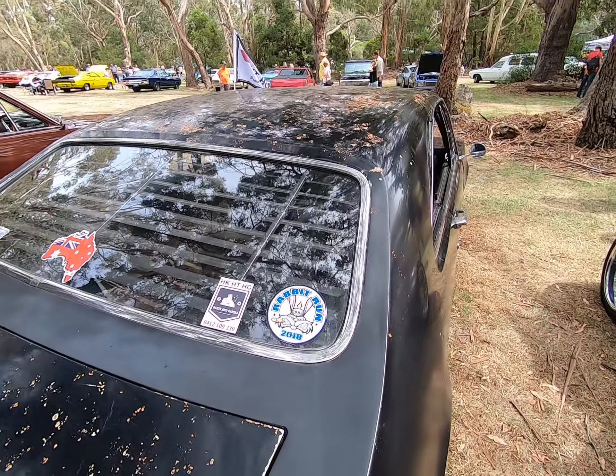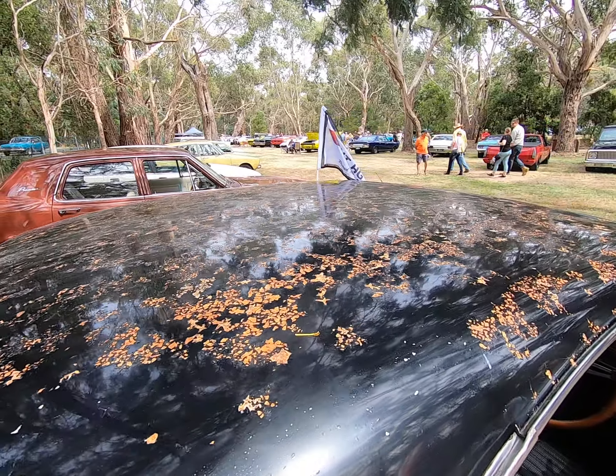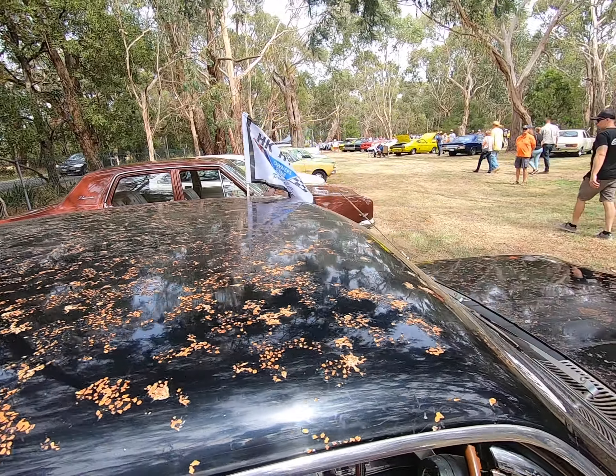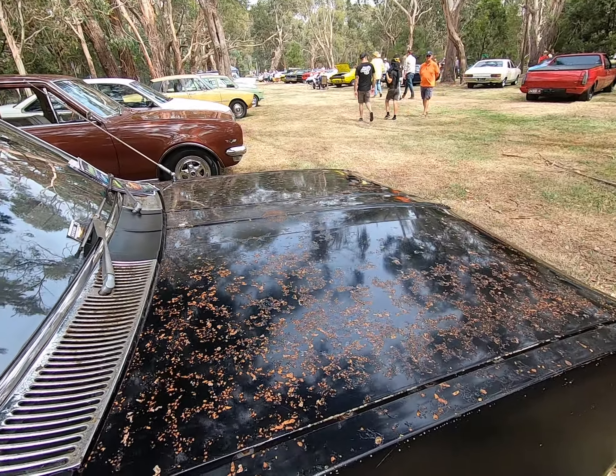Maybe it was covered by a tarp and moisture has gotten through, so it's predominantly only the tops that have been damaged.